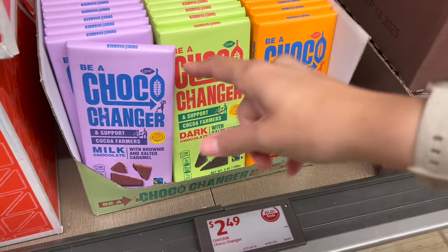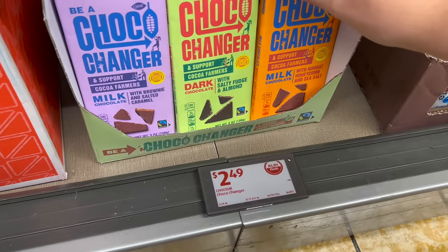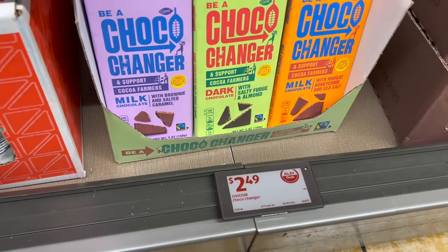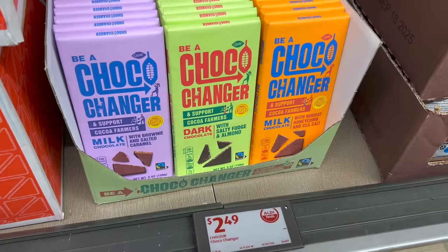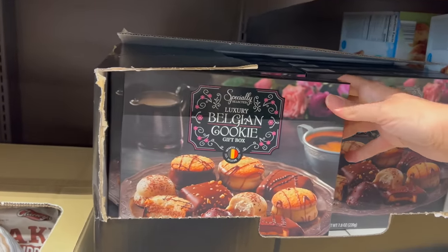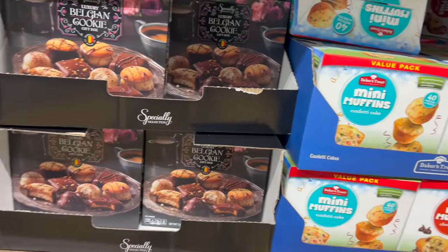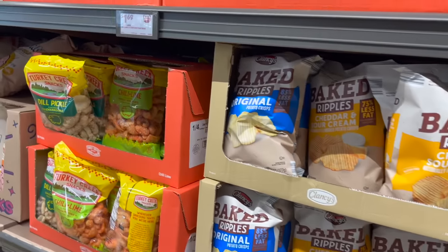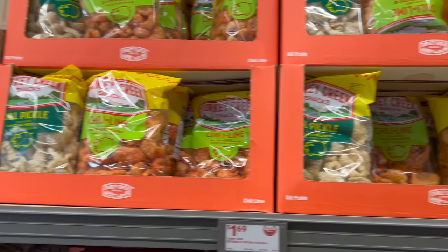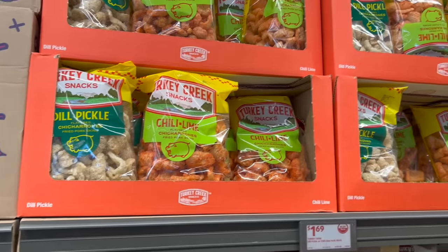These are new chocolate bars — Cocoa Farmer Support — with milk chocolate with nougat and honeycomb and sea salt, salty fudge and almond, and brownie and salted caramel. Not getting any, but they look interesting. They also have luxury Belgian cookie bags — that looks pretty cool, what a nice little gift at $7.99. If you have friends over for coffee, that'd be a great addition. They also have different flavored pork rinds — $1.69 — but my husband wouldn't like those flavors, so I'll pass.